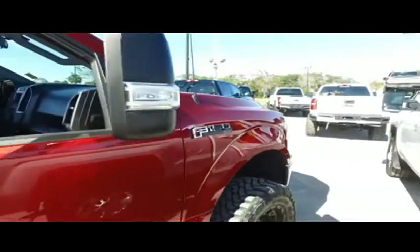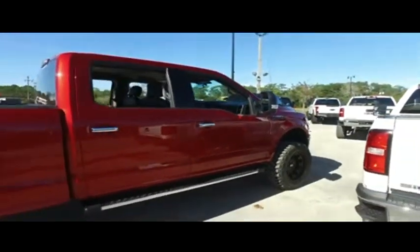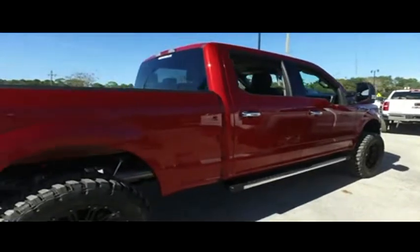To be the man, you simply got to beat the man — and nobody, and I mean nobody, beats that Gibson Truck World trucking action to the max. We have the best like-new used trucks on the planet.